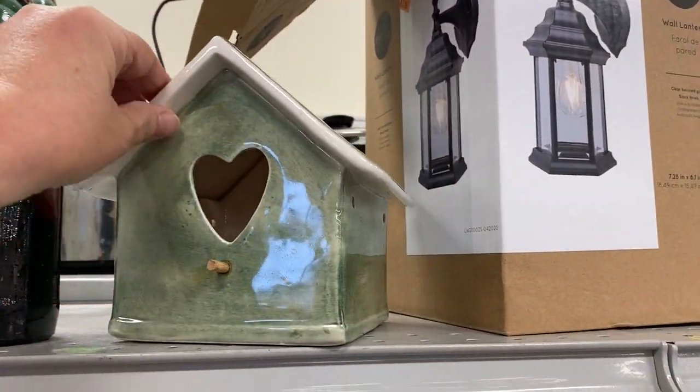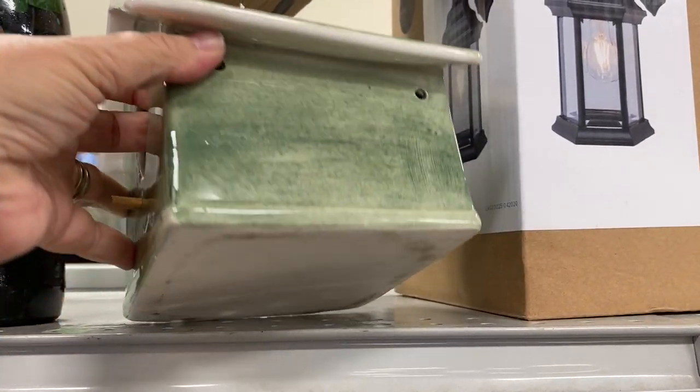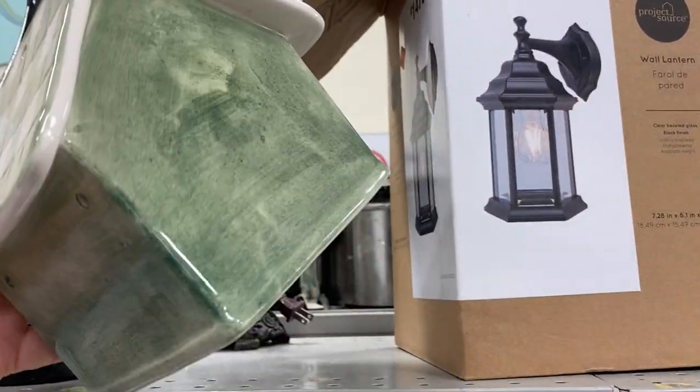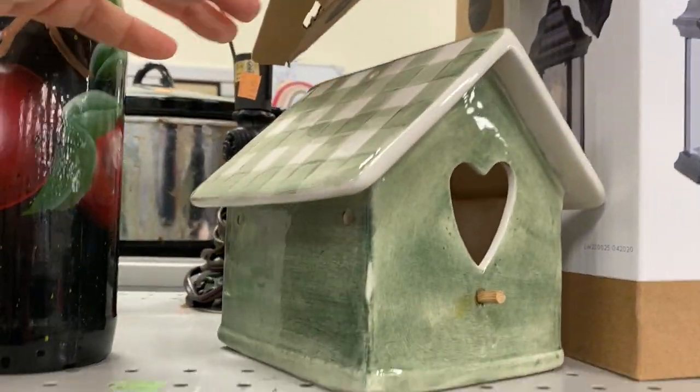Look at this sweet little birdhouse. It is a ceramic piece and it was in great condition. It didn't have a price on it so I didn't pick this one up. But wouldn't this be darling hanging from a dogwood tree branch in the springtime?